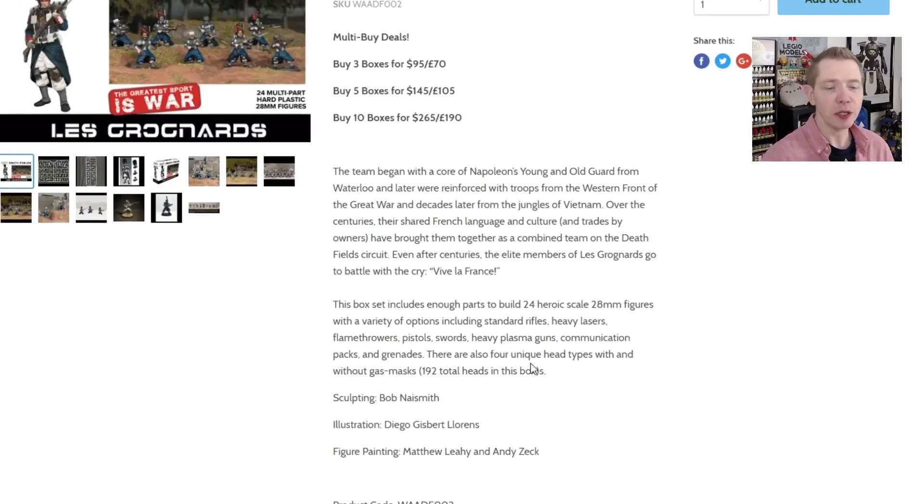These are sculpted by Bob Knavesmith, who was responsible for sculpting the first Space Marine models way back in the late 80s for Games Workshop. He did a Kickstarter four or five years ago as well for a lot of his own stuff, which was also inspired by Space Marines back in the day. So it's really cool to see him flexing his designing muscles and coming up with these really cool designs that you can assemble a bunch of different ways.